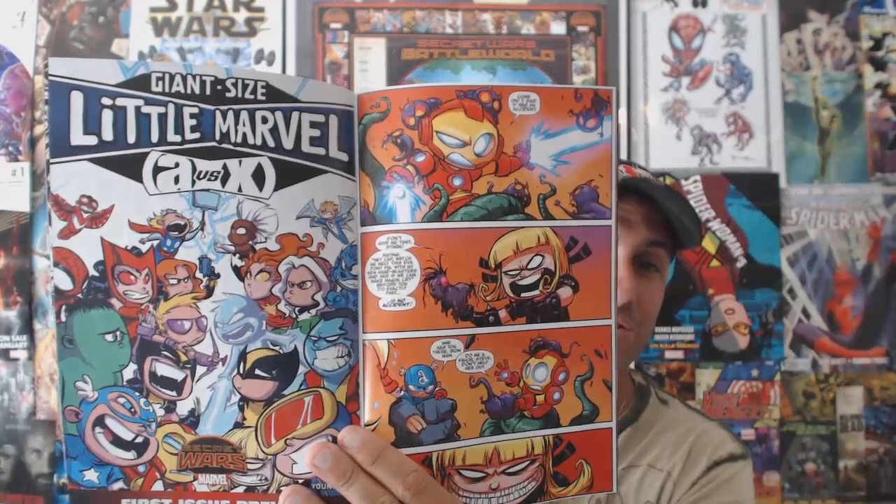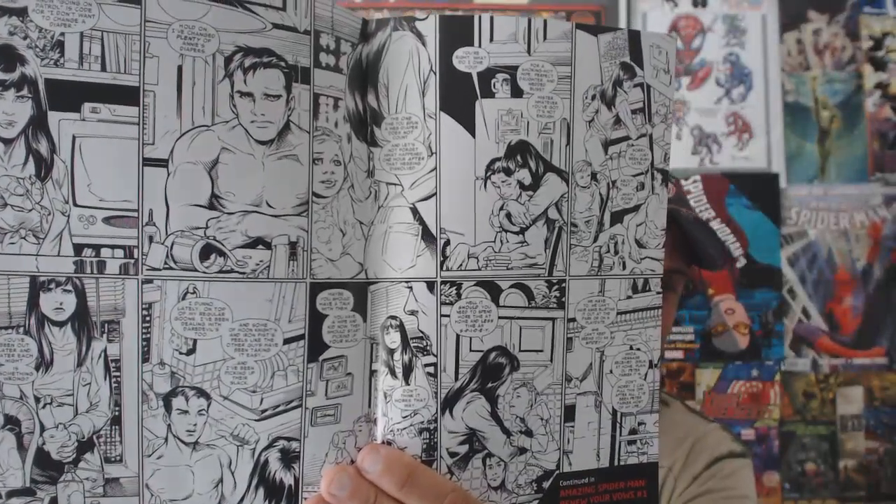First off, it's the new Marvel free previews book. If you can't wait to see what Secret Wars has in store for you in the next couple of months, it's all in here. I kind of laughed when I saw Little Marvel Avengers vs. X-Men in here. There's also a two-page black-and-white spread for Spider-Man: Renew Your Vows — I can't wait to read that. If you want previews of future Secret Wars titles, pick this up at your local store — it's free.